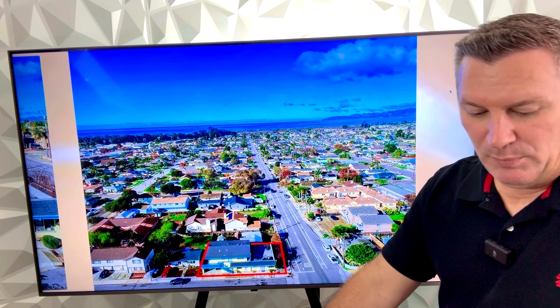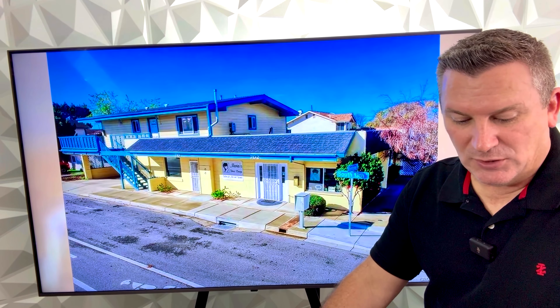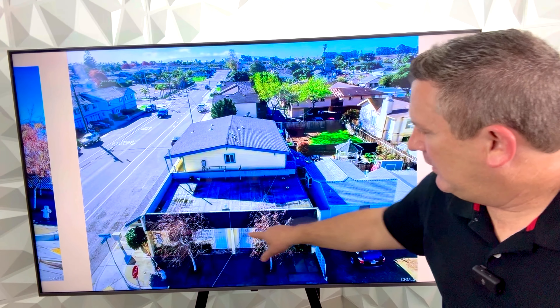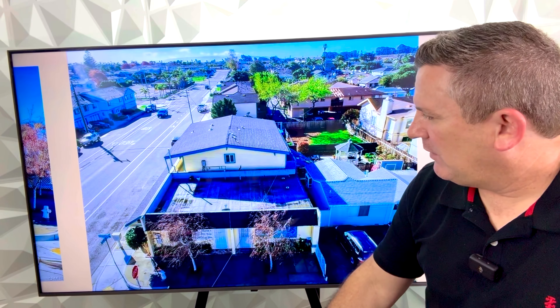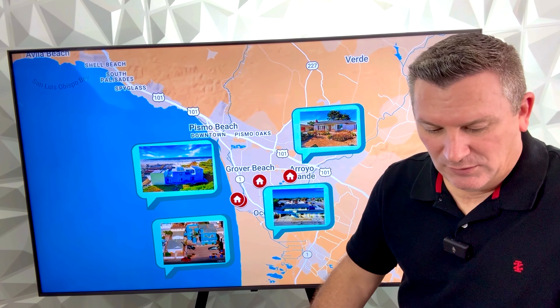It's fully occupied with long-term tenants. Concrete block construction is low maintenance. It's a great location near the beach and shopping, and it offers live-work potential. Here you can see 13th Street with the commercial units, and the livable unit on the second floor and first floor. That is 702 South 13th Street in Grover Beach.